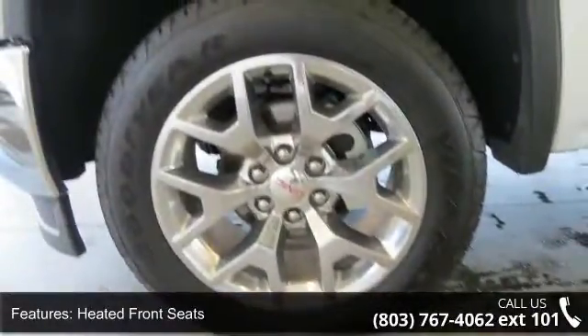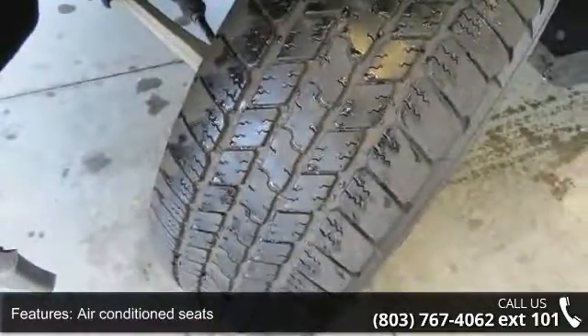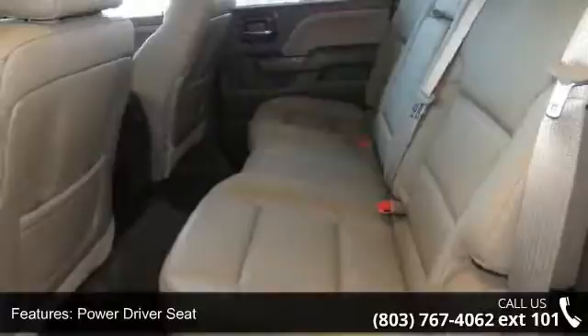Leather seats, power driver seat, power passenger seat, adjustable foot pedals, parking assist and park assist front. A test drive is waiting for you. Call now to schedule an appointment at our dealership.